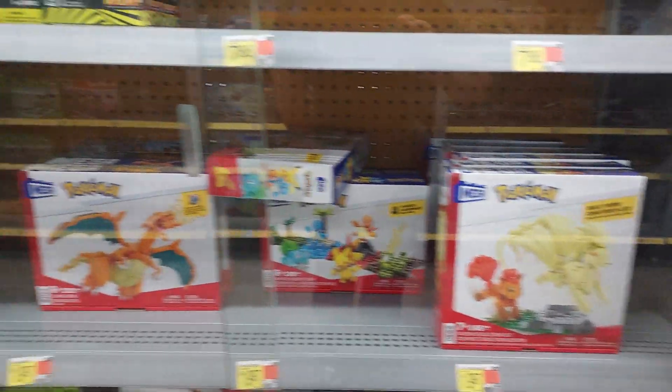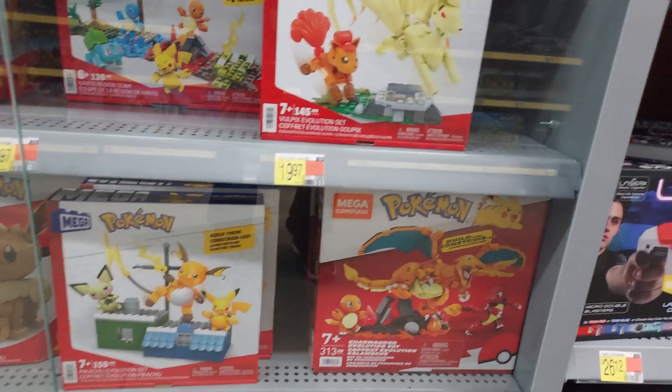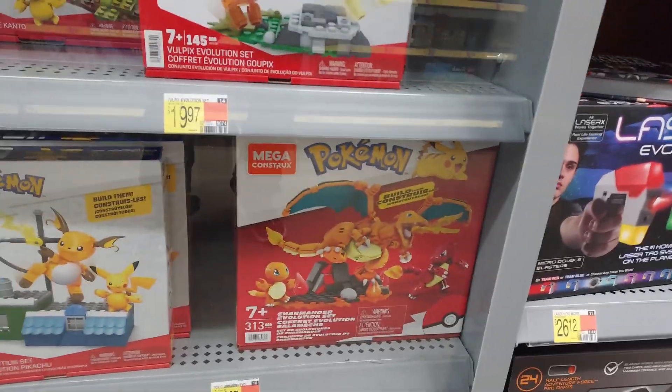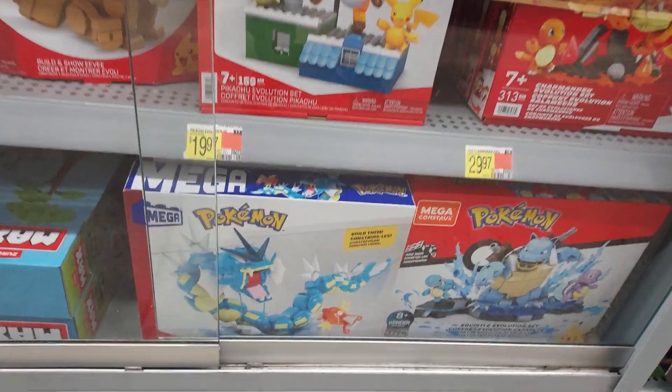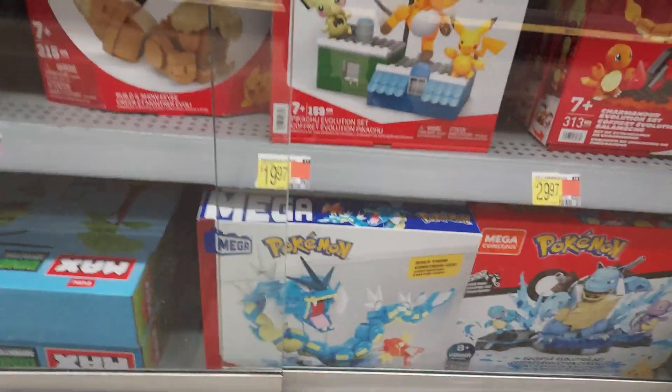For Pokemon this is what they got. Mega Connects is throwing their hand in the race — that is a cool set. And that one down there — oh, that's new, look at that right there.